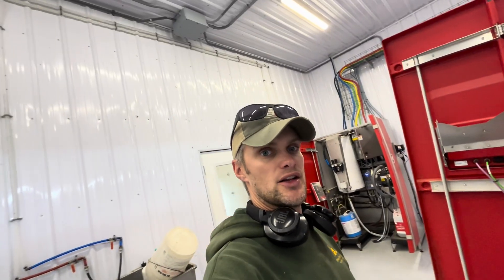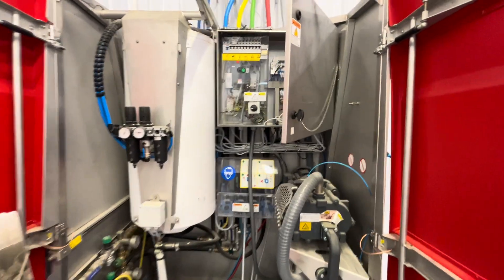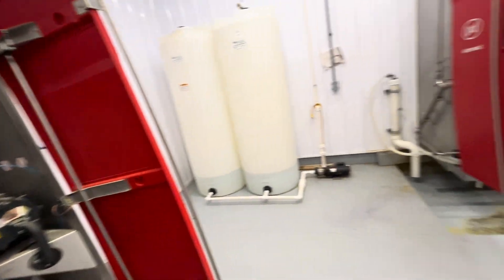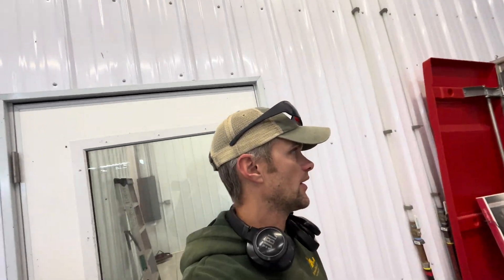Then it said cluster wash not ready for cleaning, and after that it said the boiler is taking too long to heat up. I consulted with the dealer and they said just do a hard reset on everything. So here we are — shut off the central unit and I got both robots powered down. We'll let them sit here for a second.